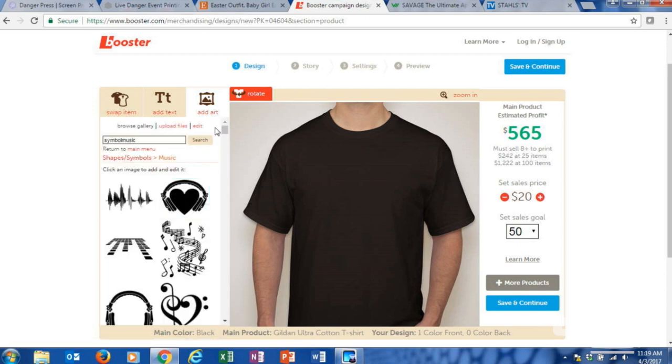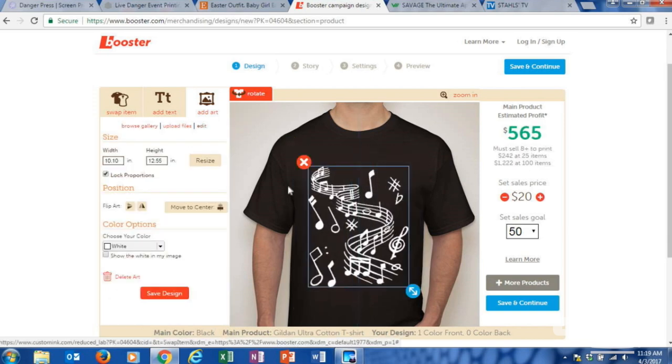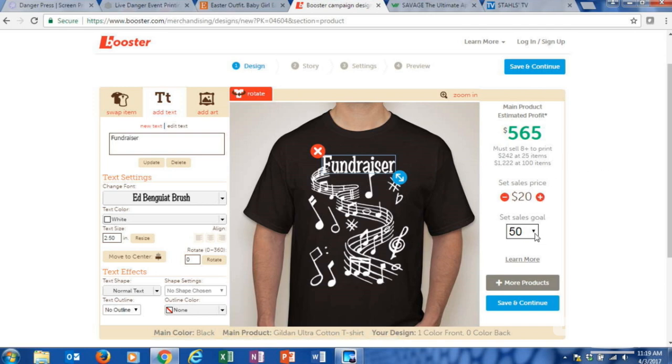They have a variety of blank garments — whatever you think your donors will get behind. You can set your quantity goals, set the price of the shirt, and it'll give you your estimated profits and how many quantities you need to sell.